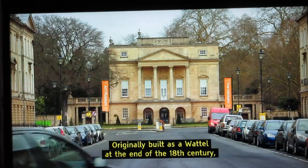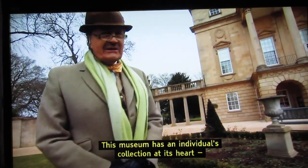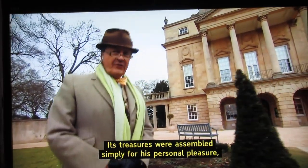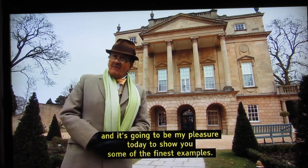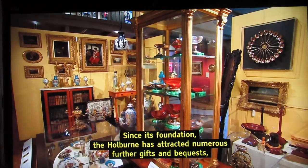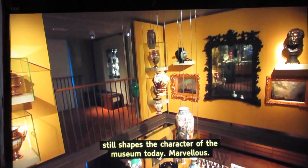Originally built as a hotel at the end of the 18th century, this impressive Georgian building was taken over by the Holborn Museum in 1916. This museum has an individual's collection at its heart — its founder, Sir Thomas William Holborn. Its treasures were assembled simply for his personal pleasure, and since its foundation, the Holborn has attracted numerous further gifts and bequests.